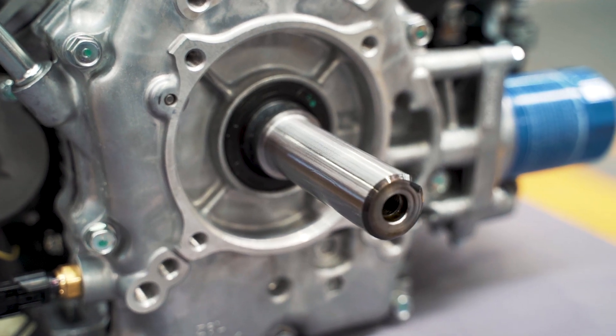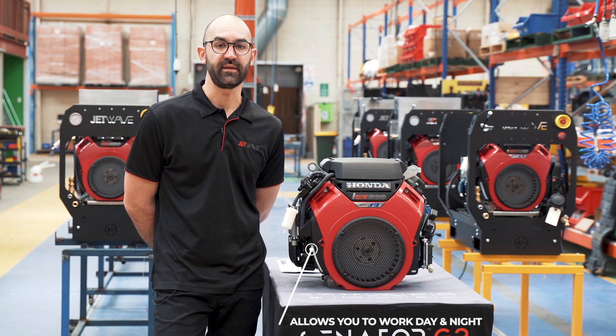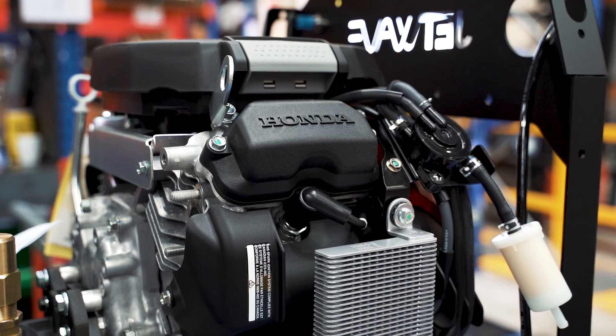The end result of this is more fuel efficiency, less wear and tear on the pump, gearbox and engine. This results in a smoother running and more powerful engine.